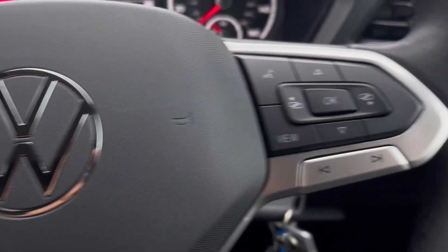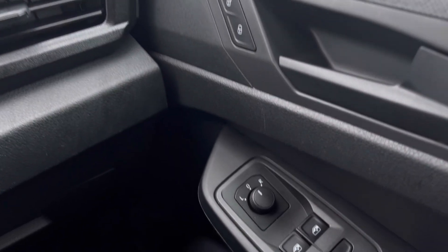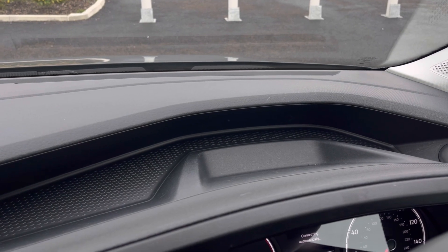The multifunction steering wheel has a nice leather grip, and we have automatic headlights ensuring visibility during low-light conditions, alongside window controls on the driver's door. Just above the steering wheel we also have plenty of storage space.